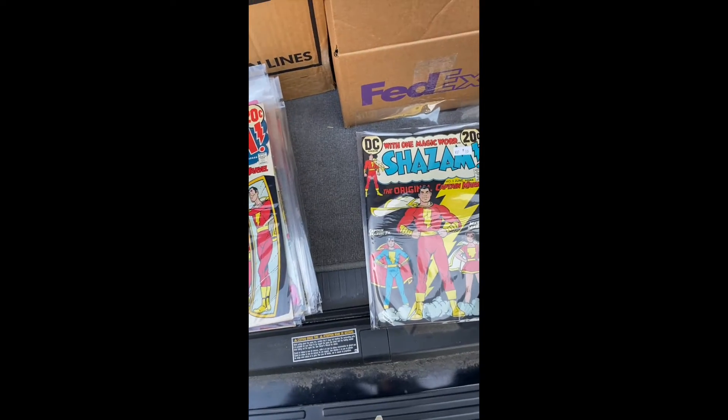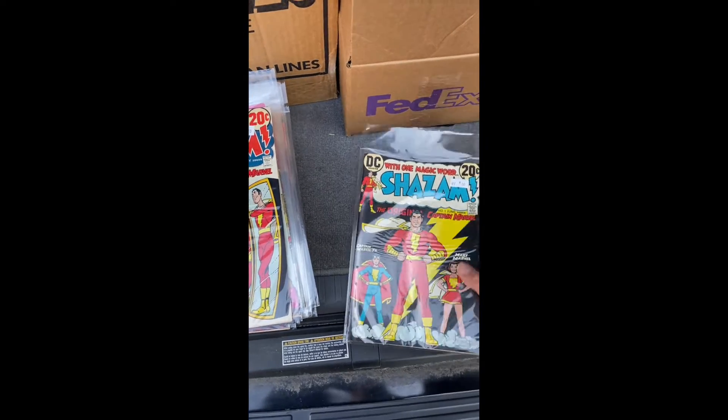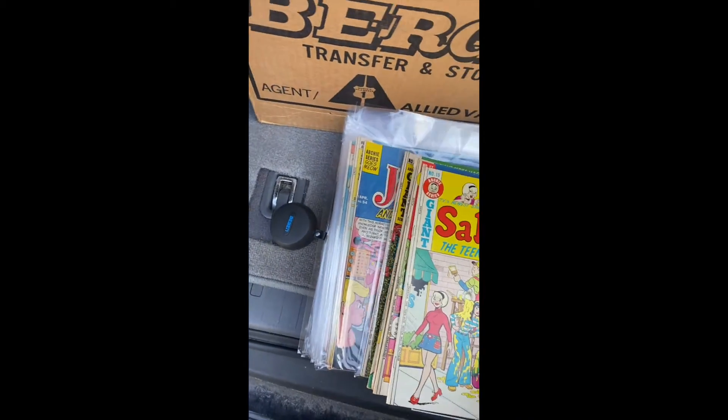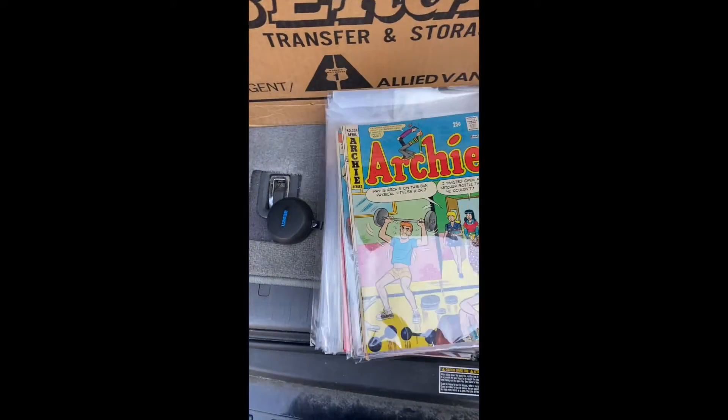We've got that Shazam - the origin, the original Captain Marvel. This is number 3. Got a lot of Shazam, box number 4. Jerry Lewis. Some unbagged books here. Archie stuff - I don't know the value of Archie, I'll look them up. Looks like a lot of Archie stuff.